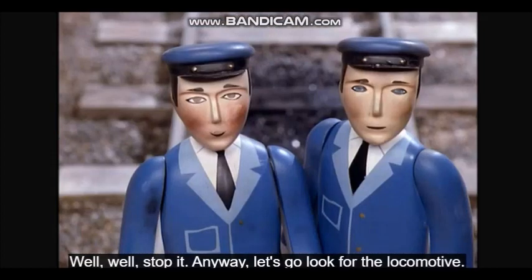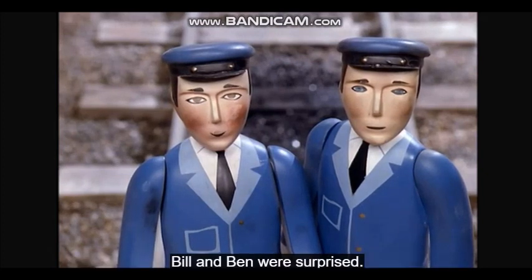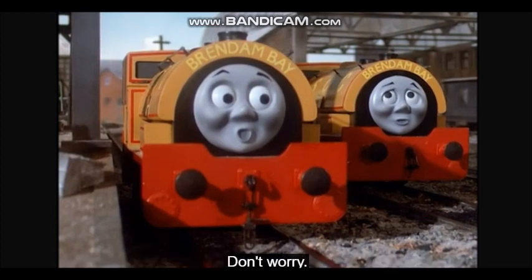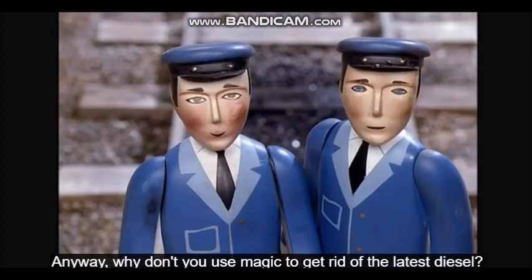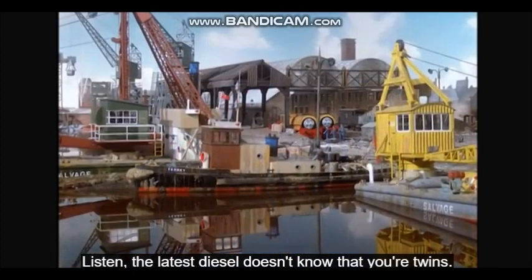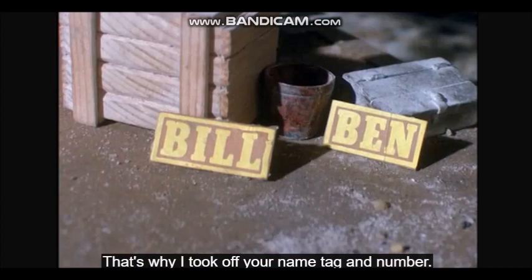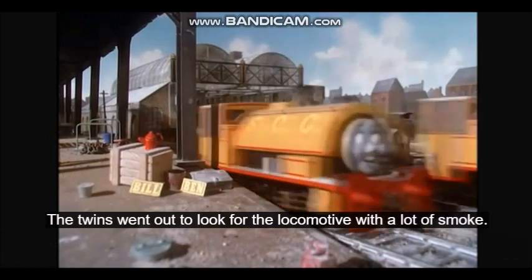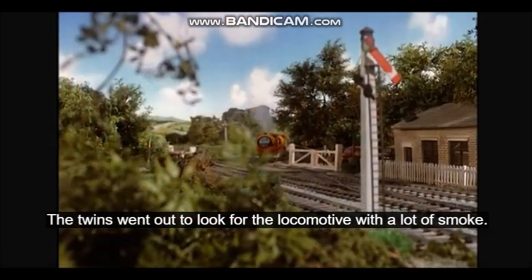Anyway, let's go look for the locomotive. Bill and Ben were surprised. But don't you use magic to get rid of the latest diesel? Don't worry. Why don't you use magic to get rid of the latest diesel? Listen, the latest diesel doesn't know that you're twins. That's why I took off your name tag and number. I'm going to trick you. The twins went out to look for the locomotive with a lot of smoke.